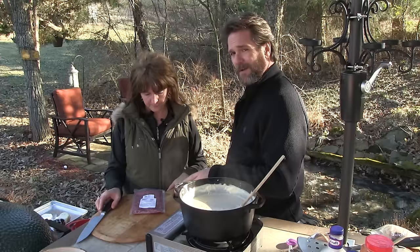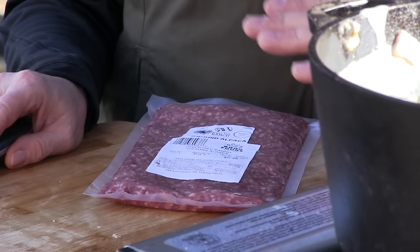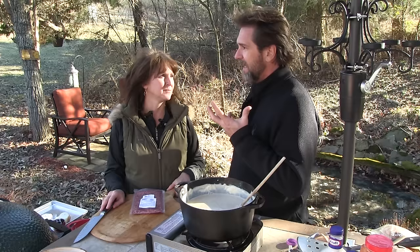We talked about trying some grub you've never tried before. We tried this a while back — we don't put anything on the show unless we try it and it stands up to what we like. River Hill Ranch ground alpaca. It just has this nice sweet taste. There's nothing strong about it, nothing gamey about it. And it's leaner — it's better for you.